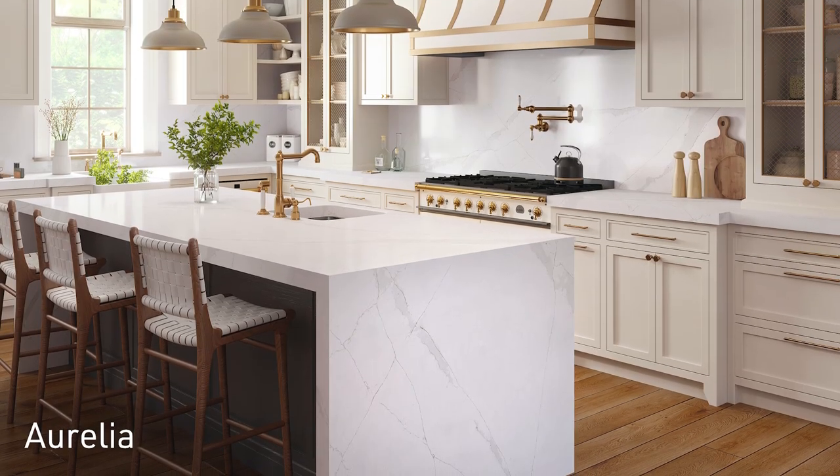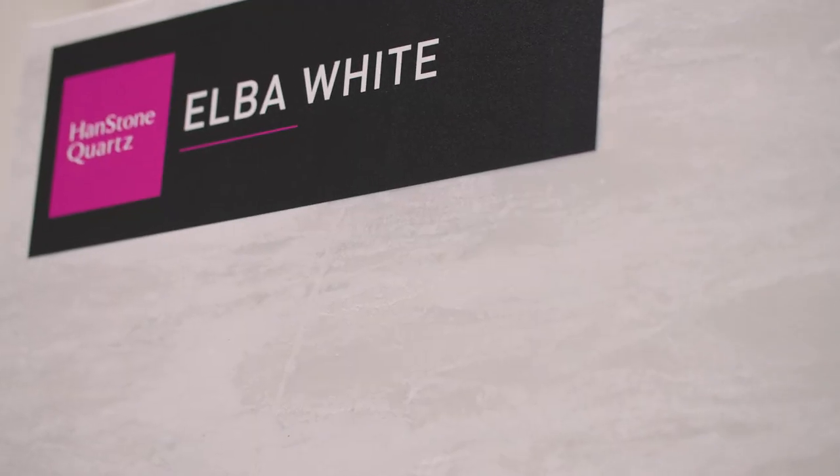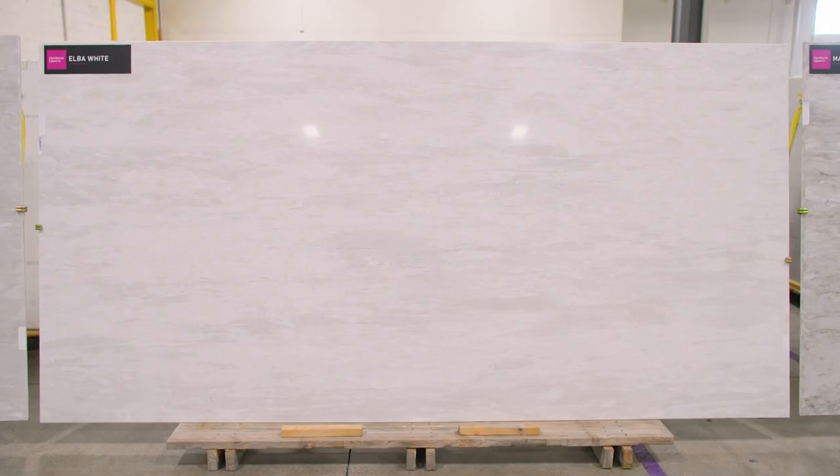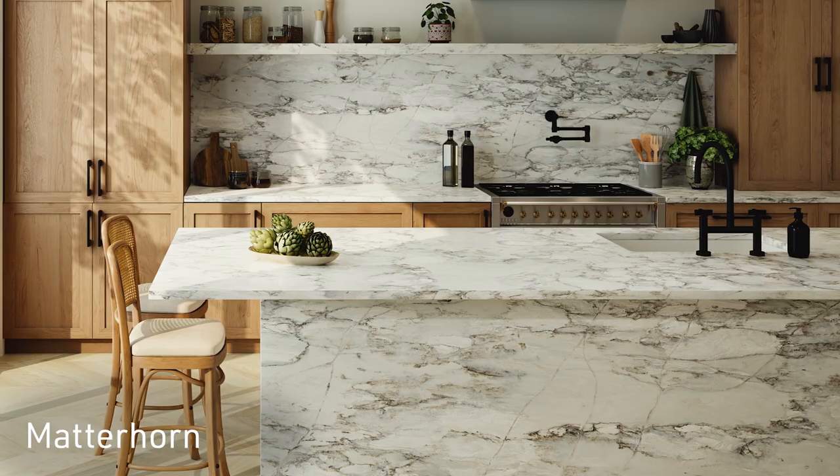Our three quartzite-inspired colors — LeBlanc, Matterhorn and Alba White — are very unique. They're created with cutting-edge technology and are like nothing that's available on the market right now. They have a lot of depth to them, they incorporate a lot of different tones, they're very dynamic, they look and feel very natural, making them very versatile colors.